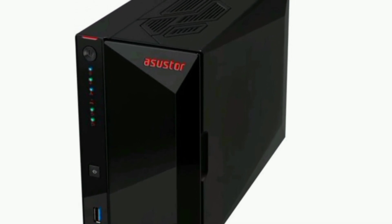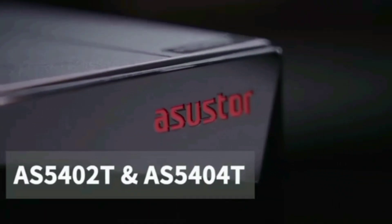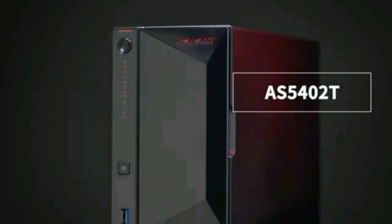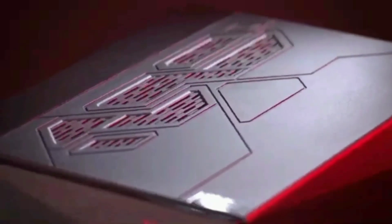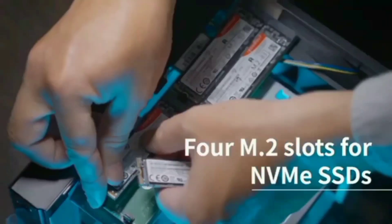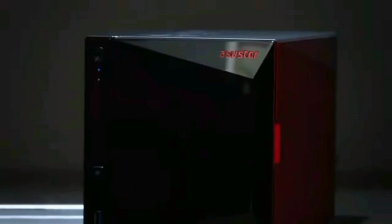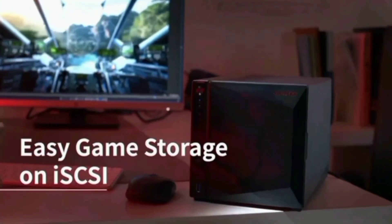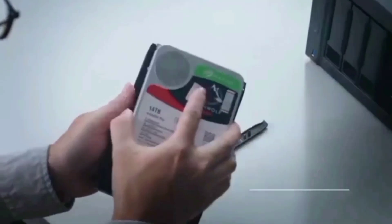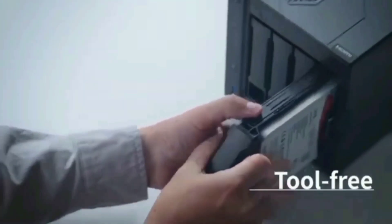Number 2: the ASUSTOR Nimbustor 2 Gen 2 AS5402T, a cutting-edge NAS device designed for home and small business use. With its powerful performance, versatile connectivity, and sleek design, this device is sure to impress. It is powered by a quad-core 10nm Intel Celeron N5105 CPU, providing robust performance for all your data storage needs. This powerful processor ensures efficient operation, making it ideal for multitasking and handling intensive applications seamlessly.